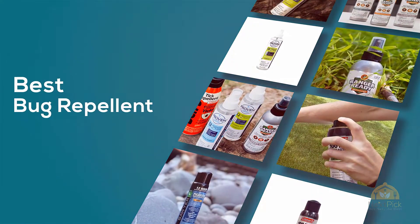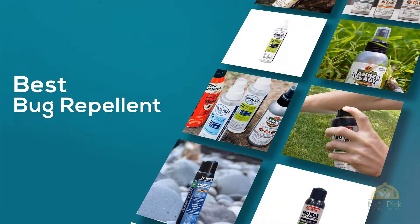If you are looking for the best bug repellent, here's a collection you have got to see. Let's get started.